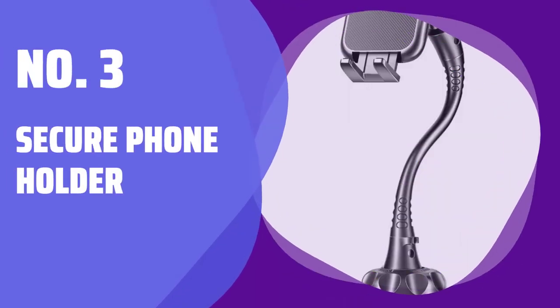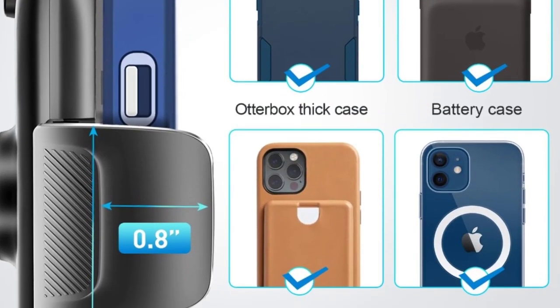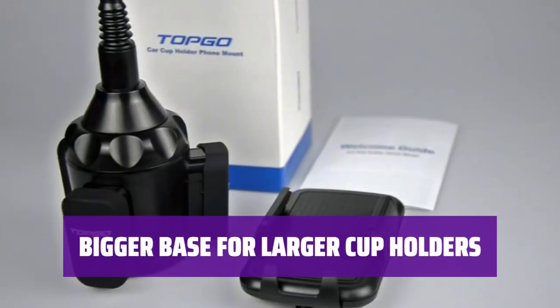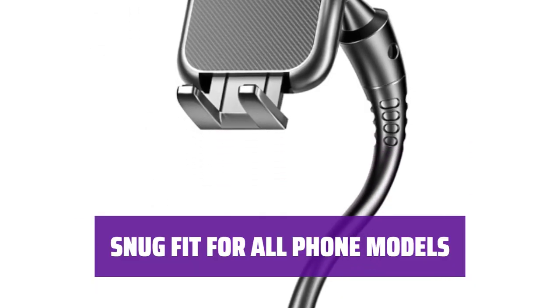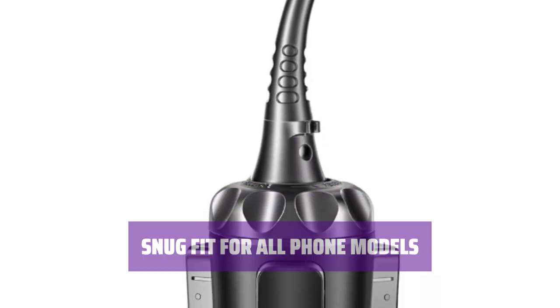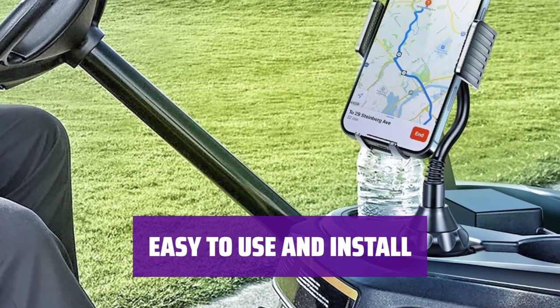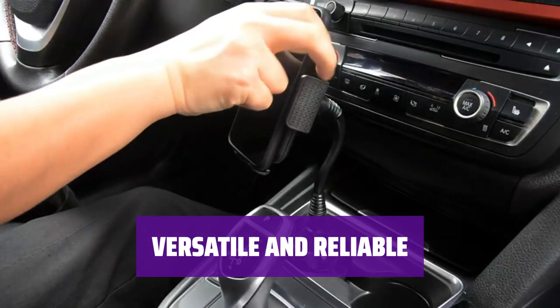Number 3: Secure Phone Holder. Keep your phone safe and secure with the most reliable phone holder we've tested. Recently updated with a bigger base to fit larger cup holders in vehicles of all sizes. Its adjustable design ensures a snug fit for all phone models, providing ultimate convenience. Simply adjust and install the phone holder in your vehicle for a hassle-free experience — versatile and reliable, this phone holder is the perfect accessory for your daily commute.